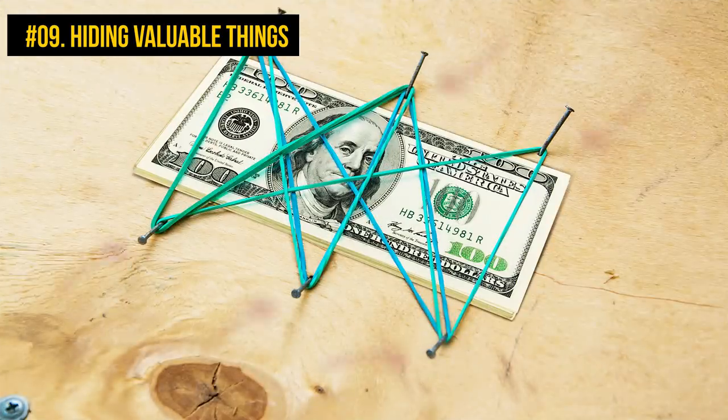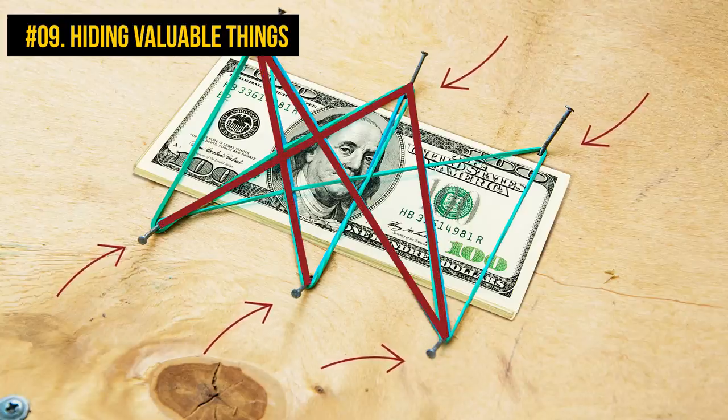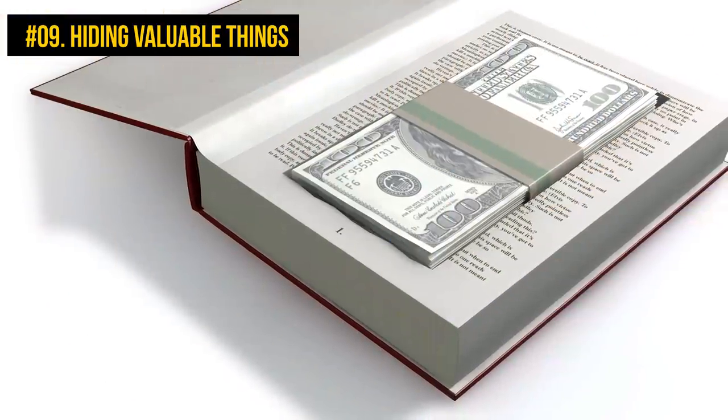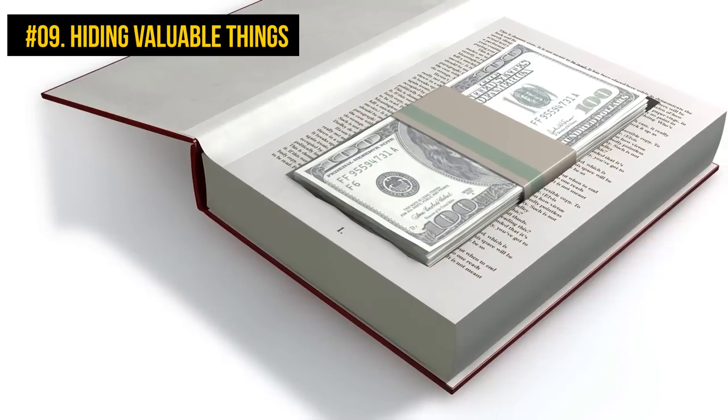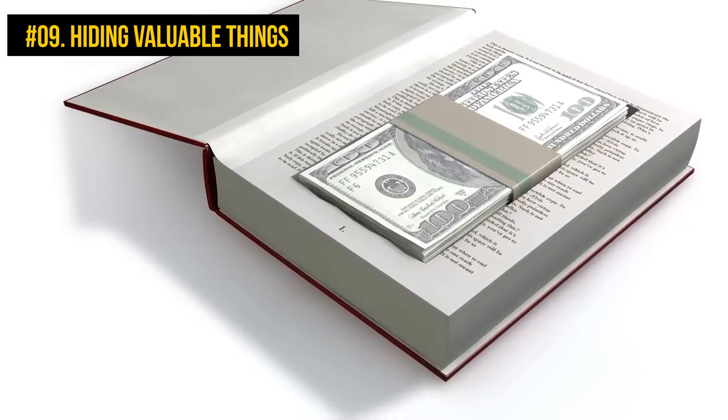Flip the chair upside down and hammer nails into the chair in the form of a box. Slightly bend the tips of the nails. Stretch the rubber bands as shown in the picture and slip your money underneath. A book can also make a perfect safe — it will take quite a lot of work involving glue and scissors, but you are going to love the old school hiding place you will end up with.